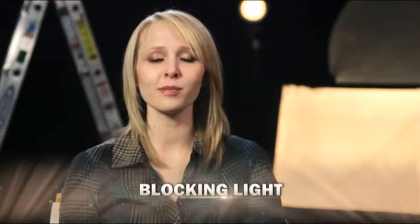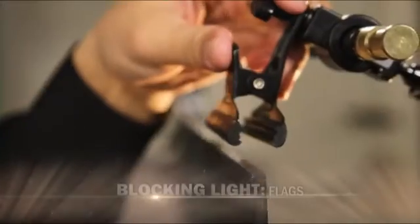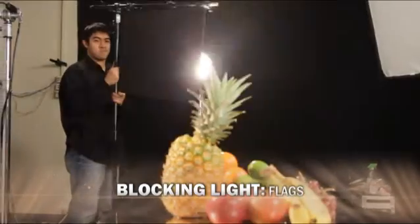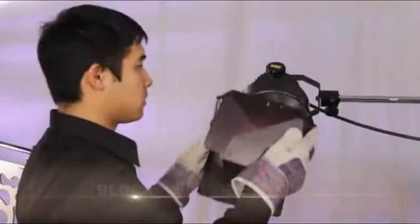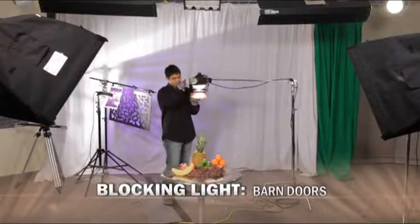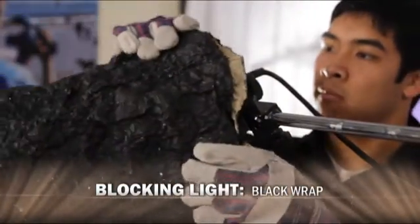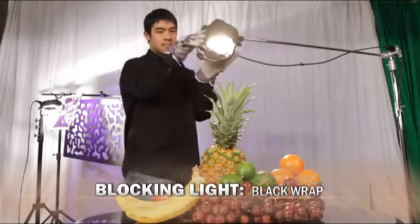The name of the game for lighting is control, so no documentarian should be without flags, barn doors, and black wrap. Flags are attachments to fixtures that block light from hitting unwanted areas, whereas barn doors are similar to flags but have four flags that can be shaped to direct the light more easily. Lastly, black wrap is a black aluminum foil that can be shaped around lights that don't have flag attachments. All of these items should be a part of any documentary shooting kit as they are inexpensive and give you the control you need.